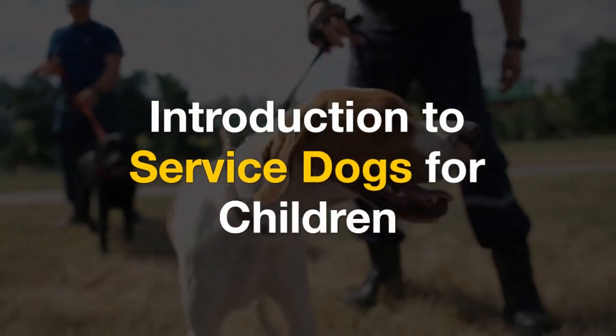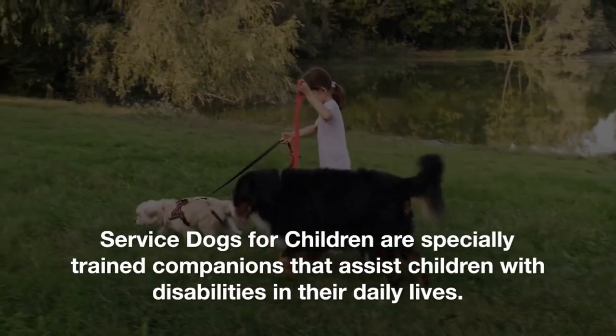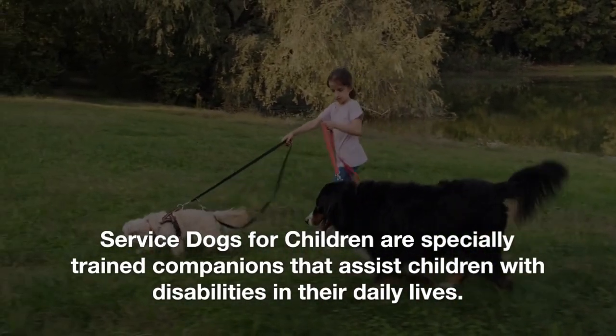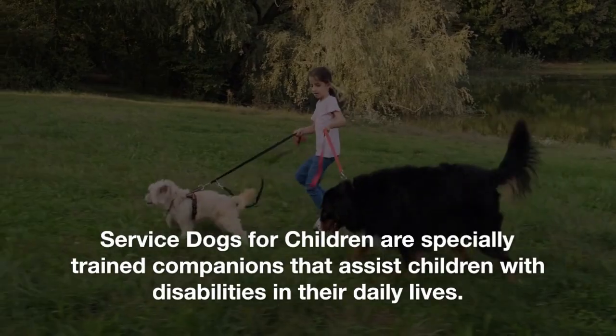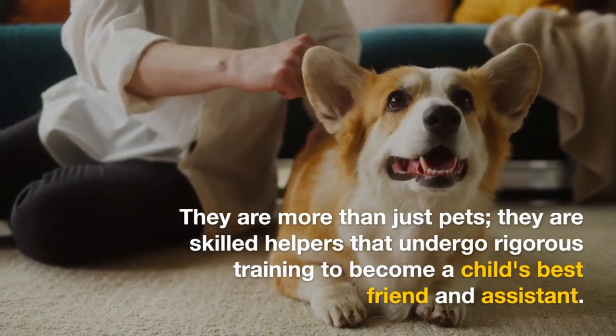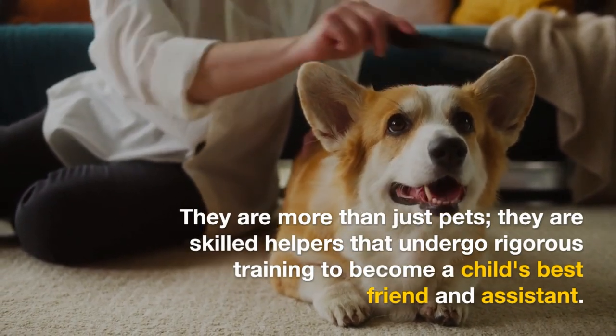Introduction to service dogs for children. Service dogs for children are specially trained companions that assist children with disabilities in their daily lives. They are more than just pets — they are skilled helpers that undergo rigorous training to become a child's best friend and assistant.